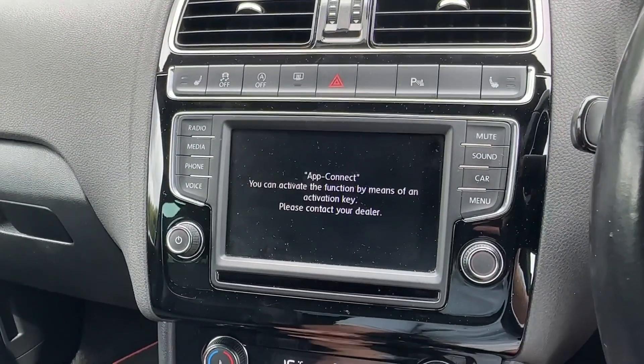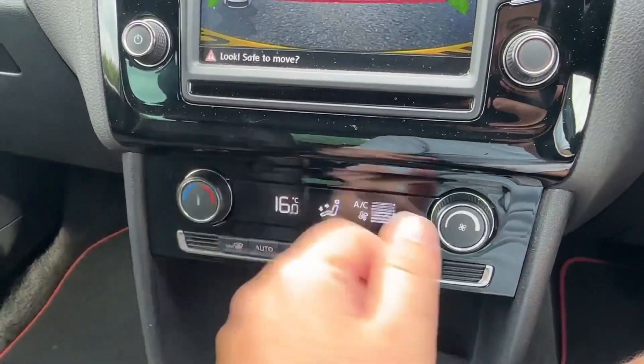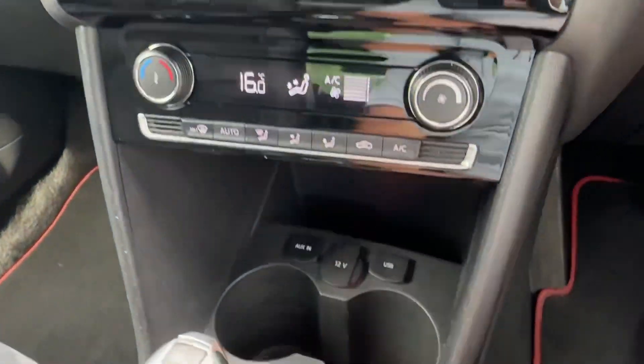Apple CarPlay and Android Auto can be enabled as an optional extra, and to help you park, there is a factory fitted rear view camera with front and rear sensors, as well as upgraded climate control functionality.